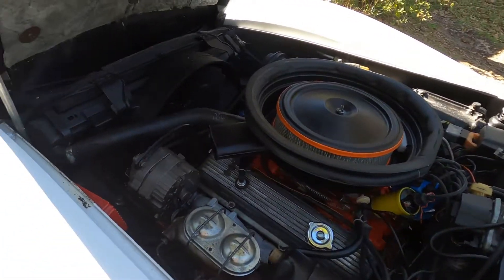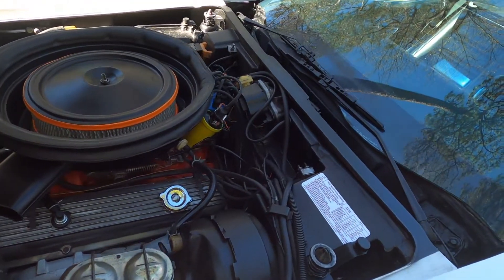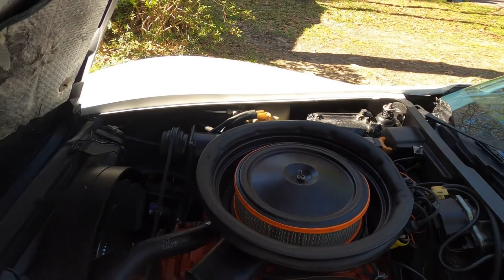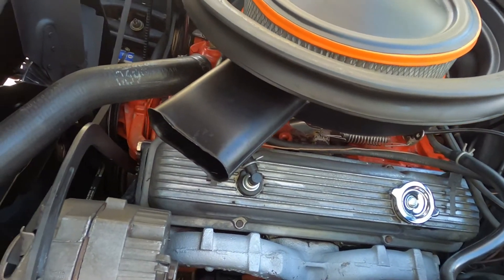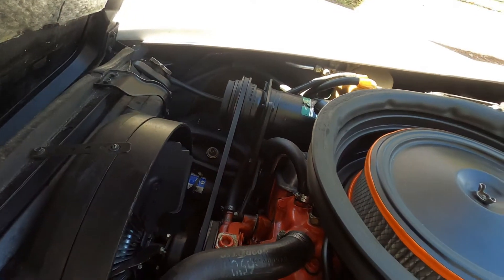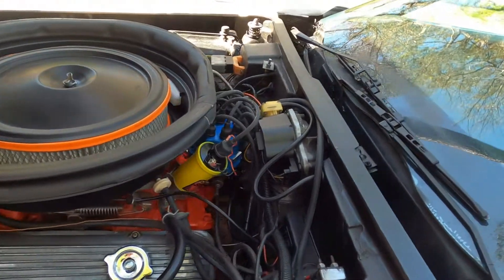That's the L82 350. Currently it has 90,000 miles on it — I bought it about 2,000 miles ago. Very clean engine. I just put a fuel pump on it, new coil, cap, and rotor.